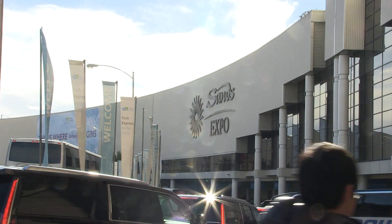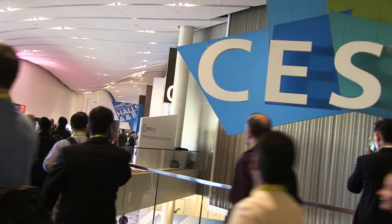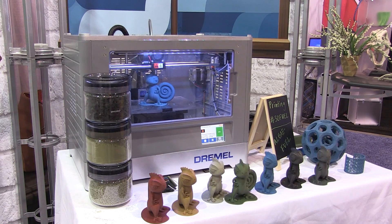At 3D Fuel, we are a materials supplier, so we make 3D printer filament for the FFF market. We are extremely innovative in our products. All of our product lines are environmentally sustainable, and we also produce really high quality and consistent materials.